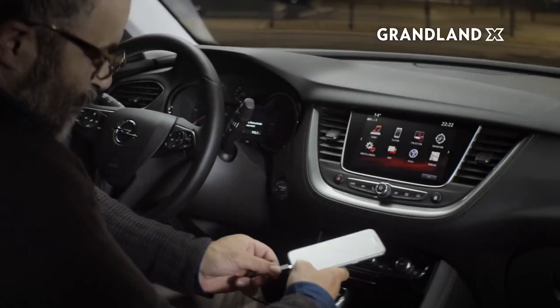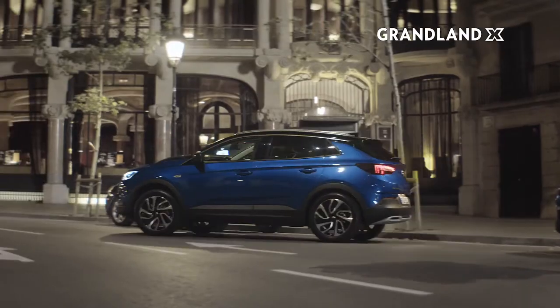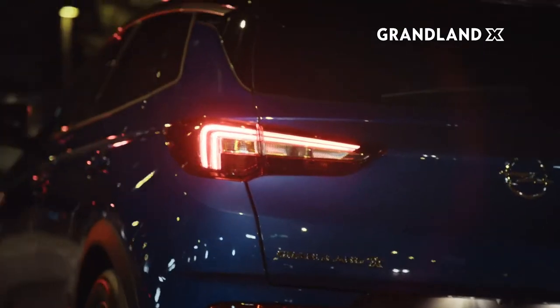Back in the driver's seat, the adventure continues with advanced innovations for a safer, more relaxed driving experience.